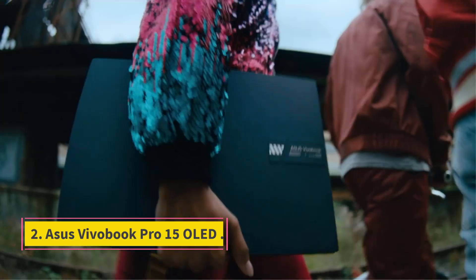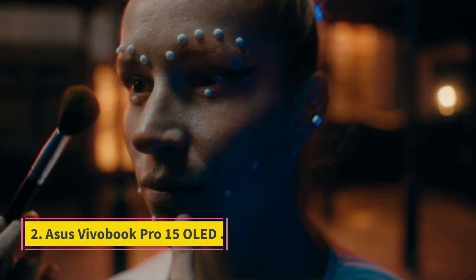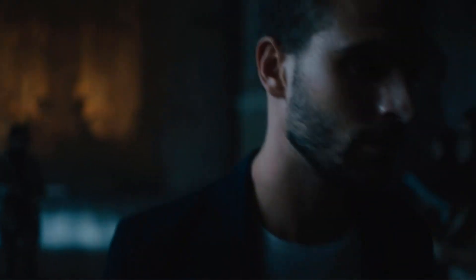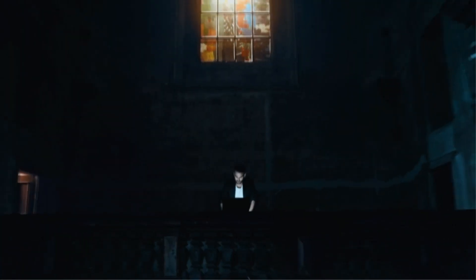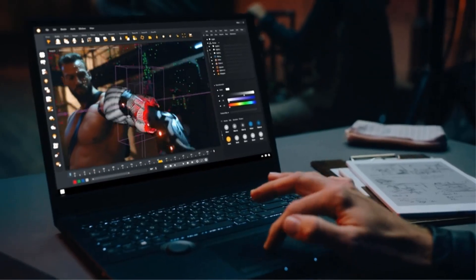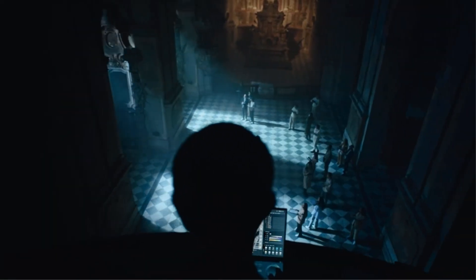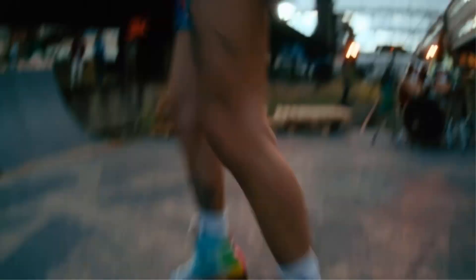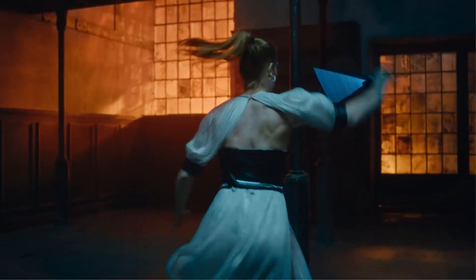Number 2: ASUS VivoBook Pro 15 OLED. For those who would prefer to buy a laptop and have money left over for awesome peripherals, the ASUS VivoBook Pro 15 OLED is a great option. It comes in at a few hundred dollars cheaper than other picks on this list and it still has good overall performance. It has a Ryzen 7 5800H CPU and a GeForce RTX 3050, which is enough to achieve decent frame rates on your favorite games while accomplishing all of your productivity tasks.